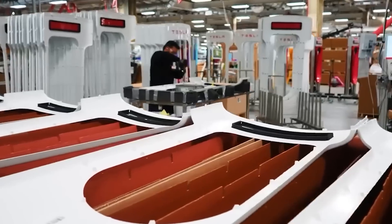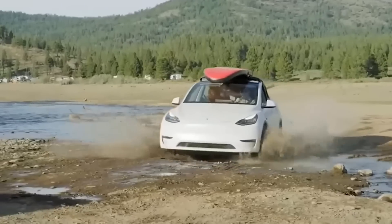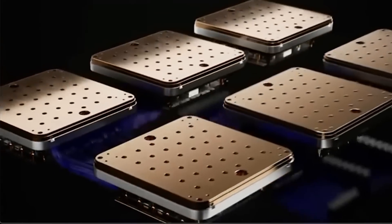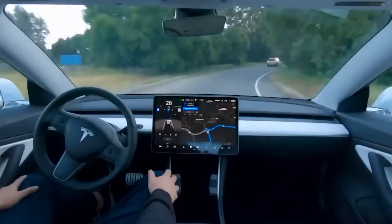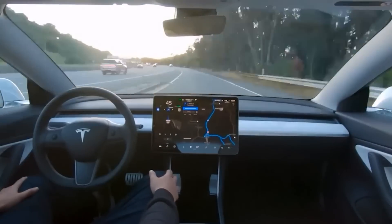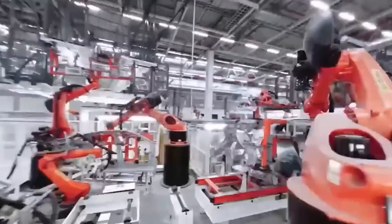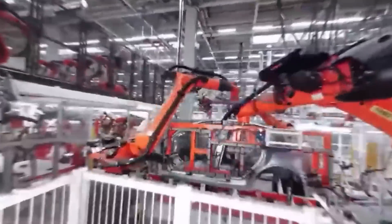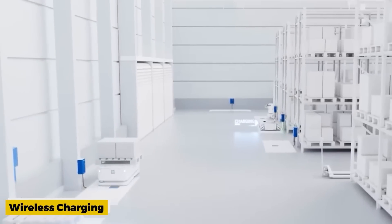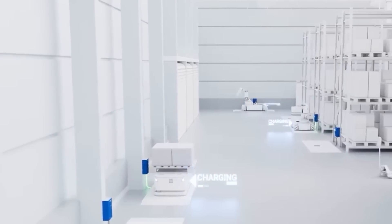In a surprising move that has piqued the curiosity of electric vehicle enthusiasts, Tesla recently announced its acquisition of a wireless charging company. This strategic decision signifies Tesla's commitment to enhancing the charging experience for its vehicles and streamlining the process of powering up electric cars. Known for its innovative approach to electric vehicles and charging infrastructure, Tesla's acquisition of the wireless charging company represents another step forward in its quest for efficiency and convenience.